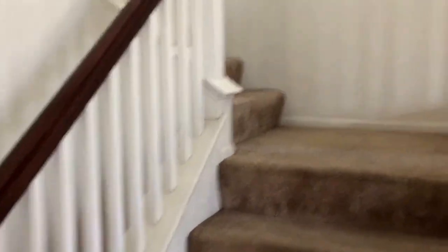We'll go upstairs. All four bedrooms and two full baths are located upstairs.